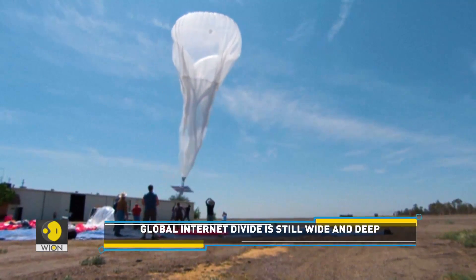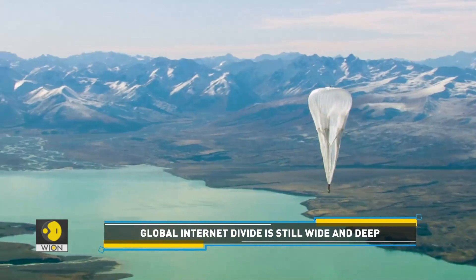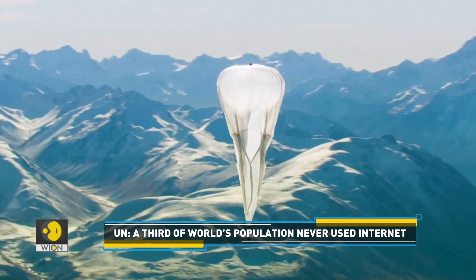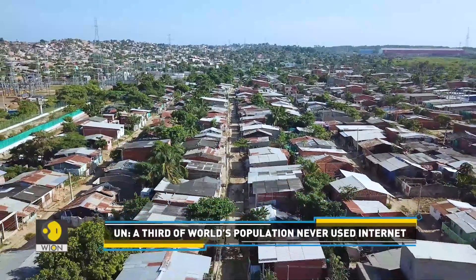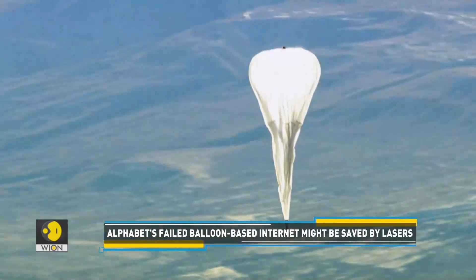To address the problem, Google parent Alphabet introduced internet balloons. They promised to bridge the digital divide. However, it seems the internet balloons didn't prove to be as useful as they were thought to be. The company tried and failed to bring internet access to rural and remote areas by using high-altitude balloons in the stratosphere.